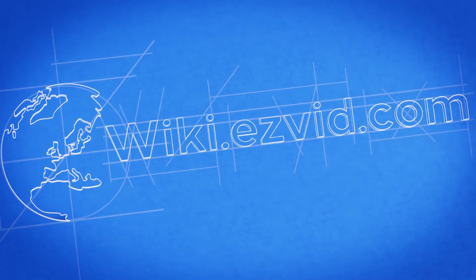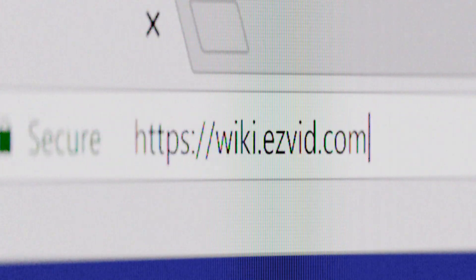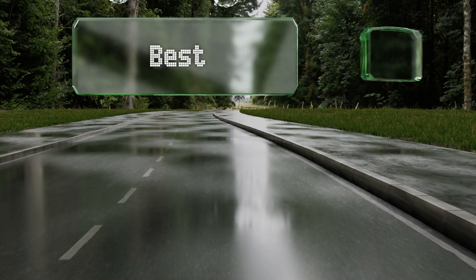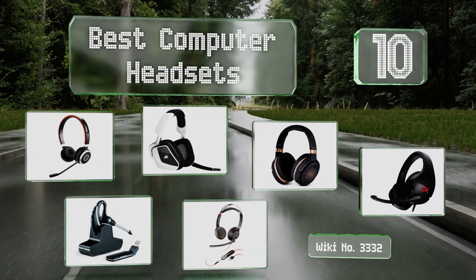Visit wiki.easyvid.com — search EasyVid wiki before you decide. EasyVid presents the 10 best computer headsets. Let's get started with the list.